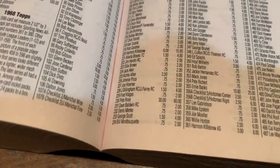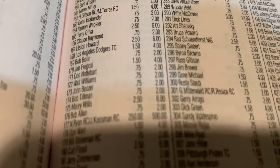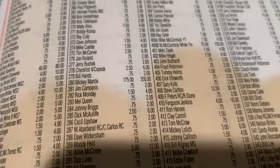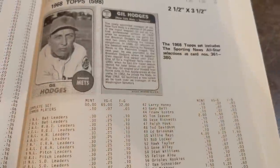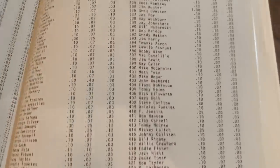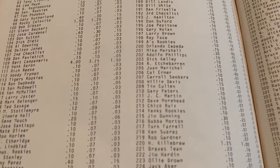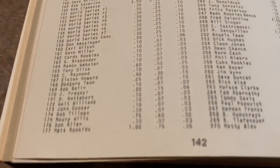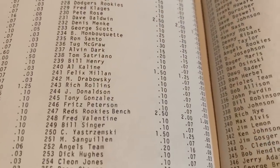1968 Topps is most famous for two great rookie cards: Nolan Ryan worth $500 in mint condition — sharing a card with Terry Kuzman — and Johnny Bench rookie card worth $120. Mickey Mantle is also worth $350. Back in 1979, there was a three-way tie for most valuable card at $4: Willie Mays, Mickey Mantle, and Hank Aaron. The Nolan Ryan could have been had for only $1, and the Johnny Bench would have set you back $2.50.